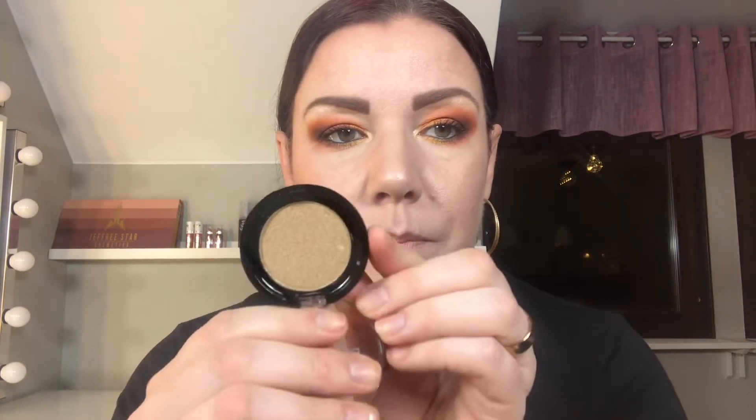I had an advent calendar from Revolution and I got many highlighters from it. First there's a pressed highlighter illuminator in Golden Opportunity — it's a little bit dark for me. I might give it to my friend Carolina because she has a darker skin tone.